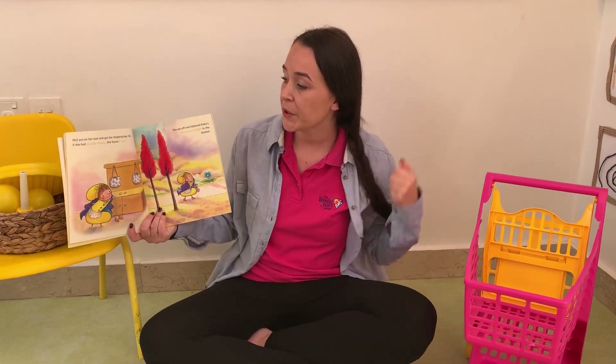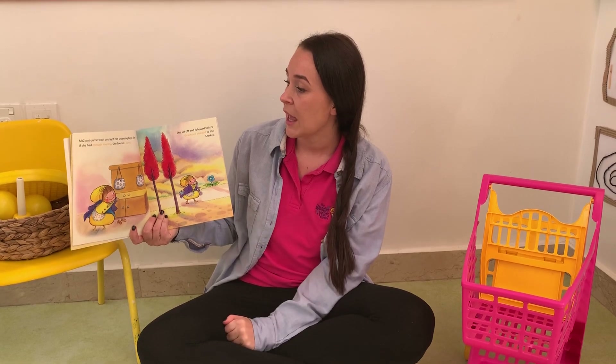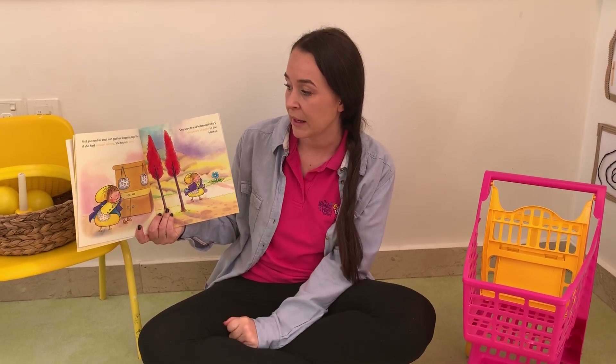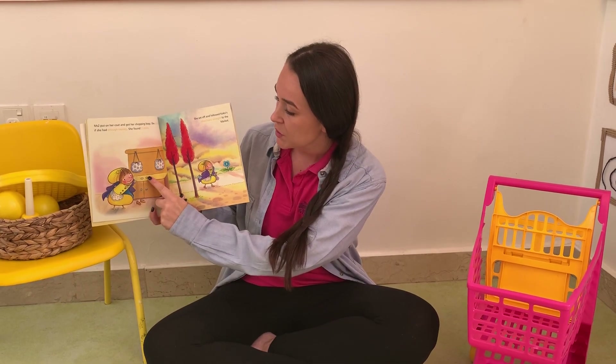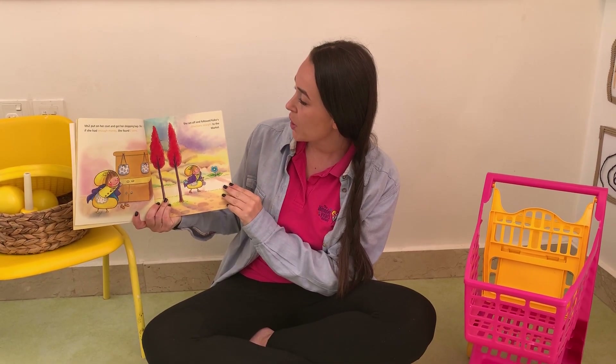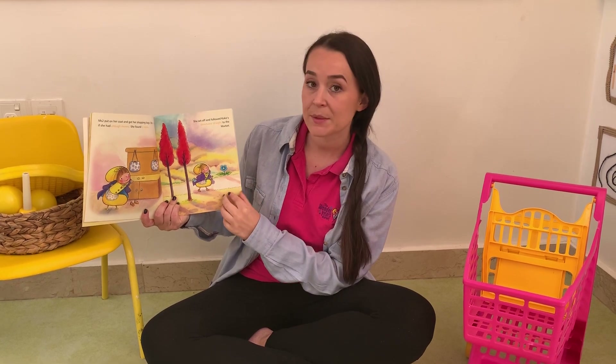Miss Two put on her coat and got her shopping bags ready, and she checked that she had enough money. She found two coins — one and two. She set off and followed Coco's directions straight to the market.